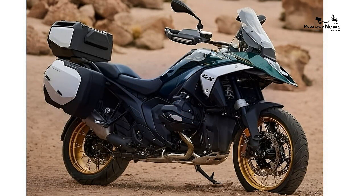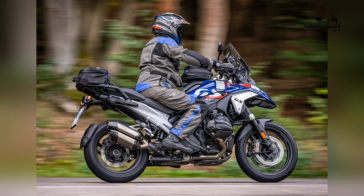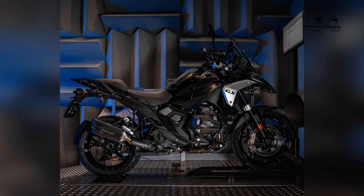This model is designed to inspire riders to explore new horizons and embrace the spirit of adventure. The release of the 2024 R1300GS has generated significant excitement among adventure riding enthusiasts and BMW loyalists alike.